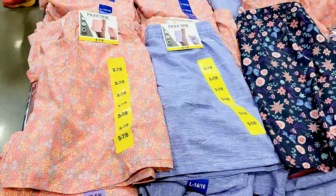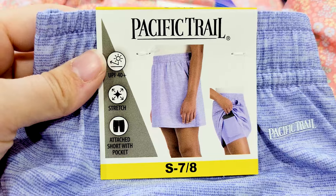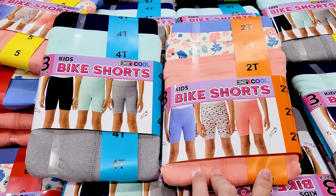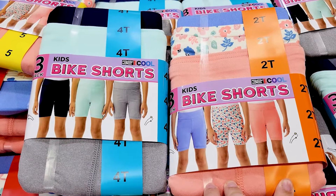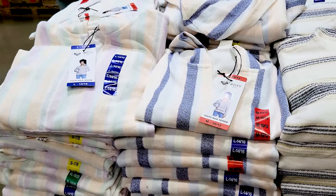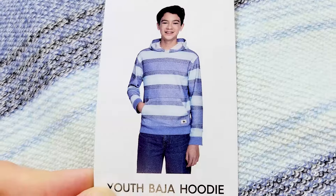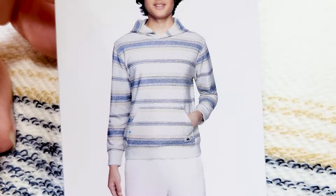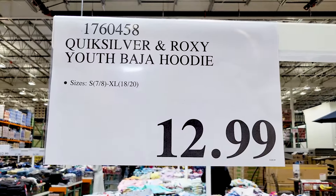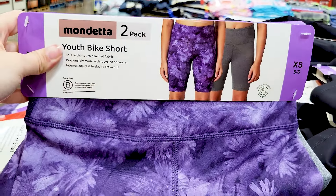Union Bay cargo shorts come in a few different colors for $17. Girls skorts have pockets on the inner shorts for $10 each. There's also a three-pack of bike shorts for $12.99 by 32 Degrees. Roxy and Quiksilver have Baja hoodies in various designs for $12.99 each. Youth biker shorts come in a two-pack — either black or the purple and gray — and are currently on sale.